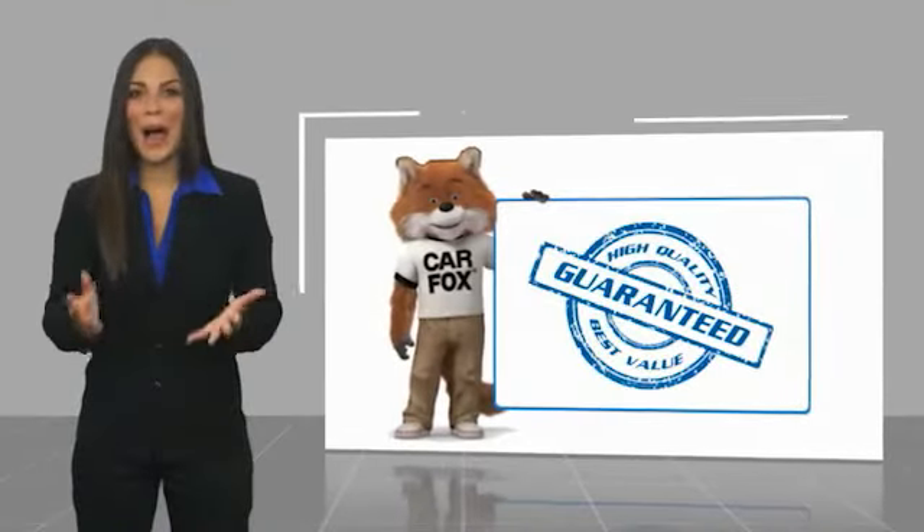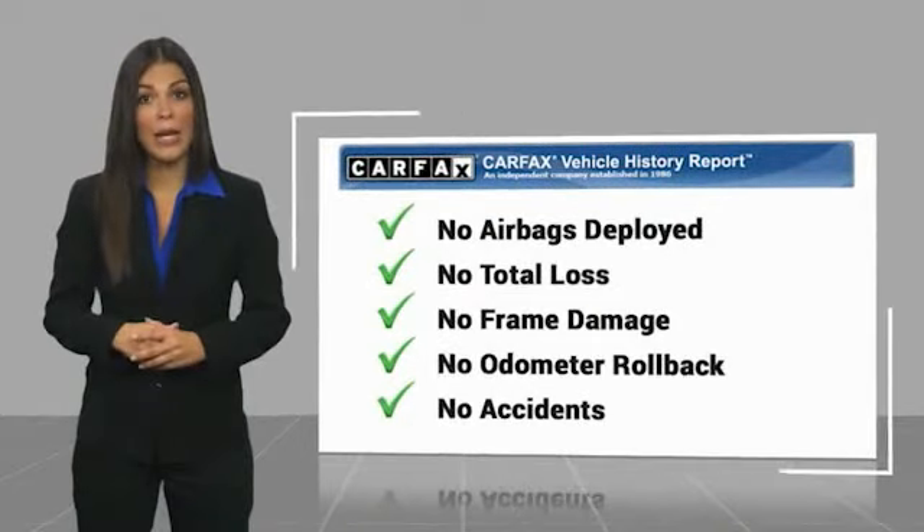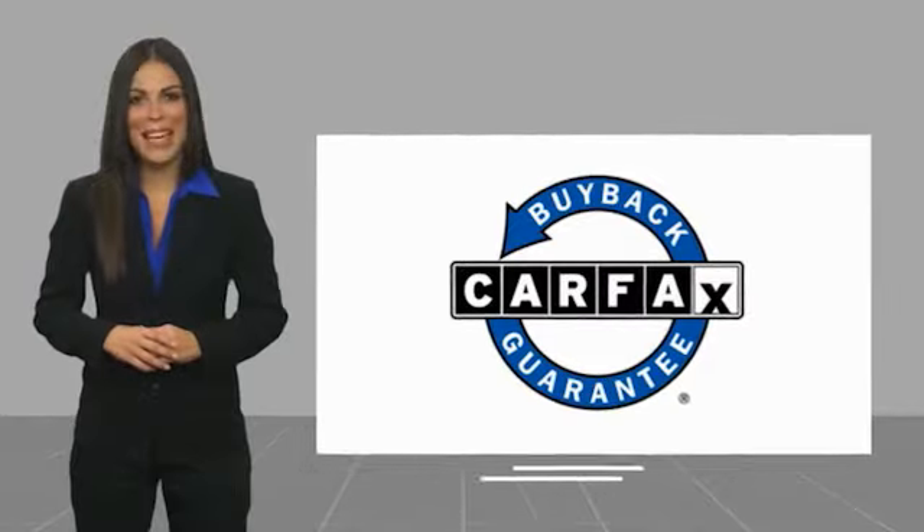Here's another high-quality vehicle with a CARFAX vehicle history report. Be sure to find a complimentary copy of this report online or contact the dealership. This vehicle qualifies for the CARFAX Buyback Guarantee.